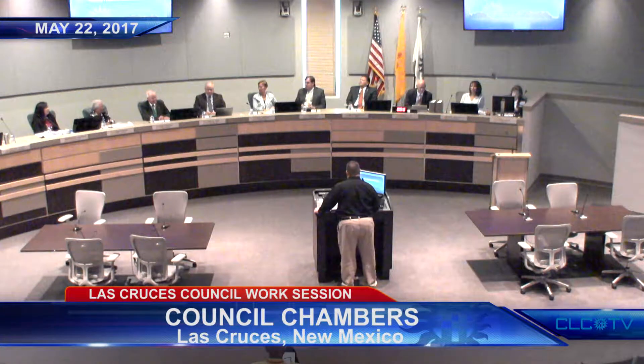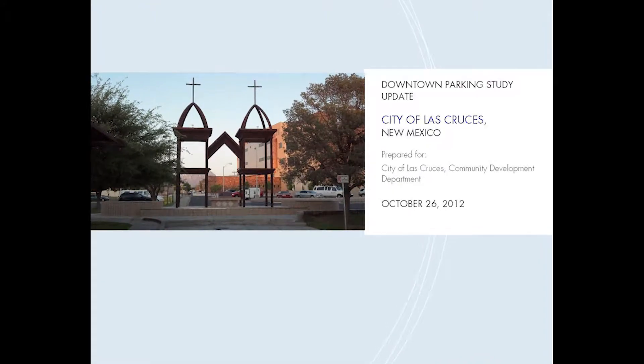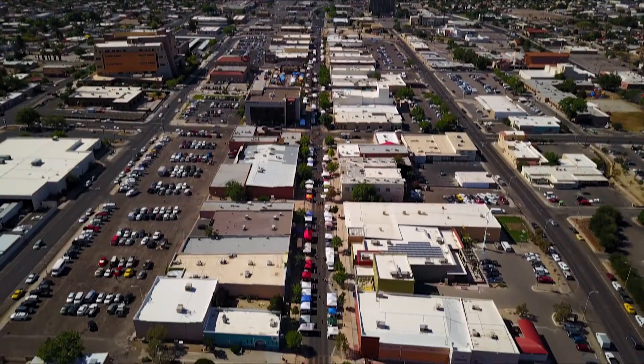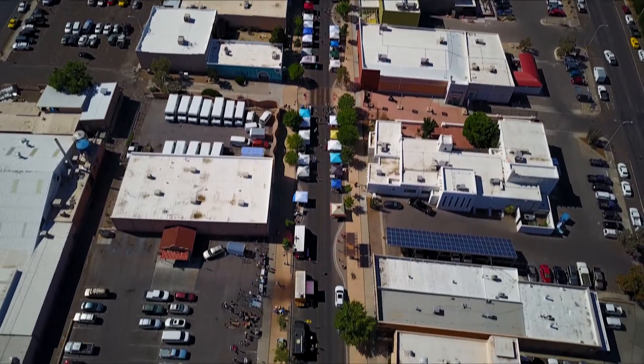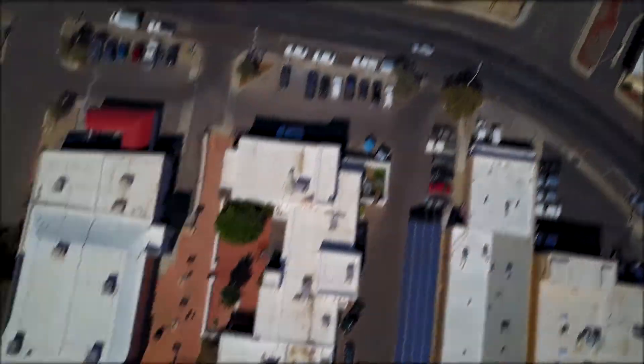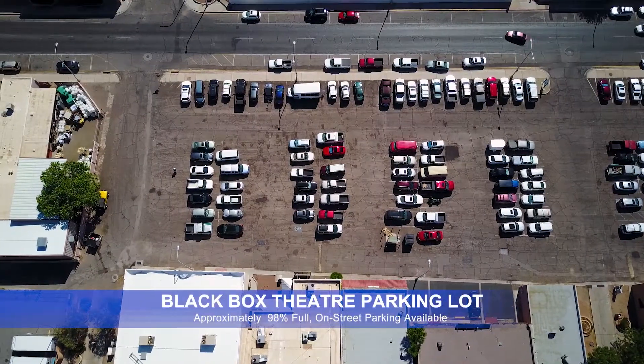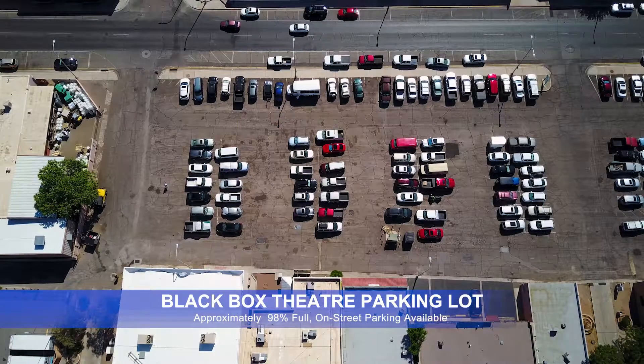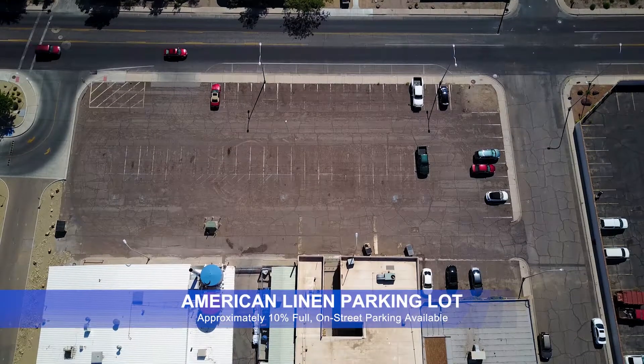This was also the topic of discussion at a City Council work session this past May. In 2012, a study called the Walker Parking Study showed that the available 2,000-plus parking spaces in downtown Las Cruces was sufficient. In May 2017, the City conducted another study — an aerial video survey during the farmers market on a Saturday, capturing a snapshot of parking usage. Though parking was near or at 100% in the center of downtown, there were many available parking spots only a block or two away.